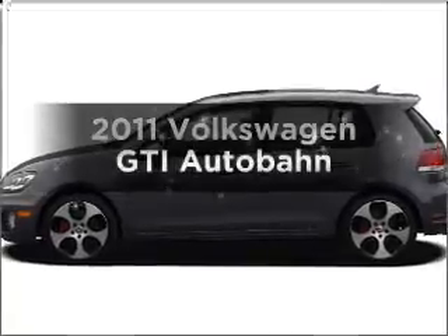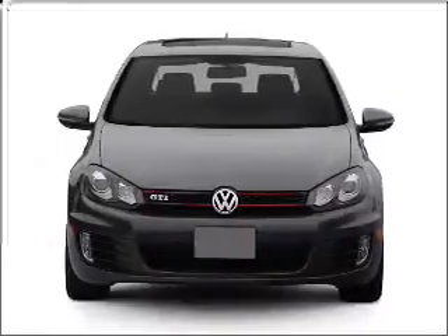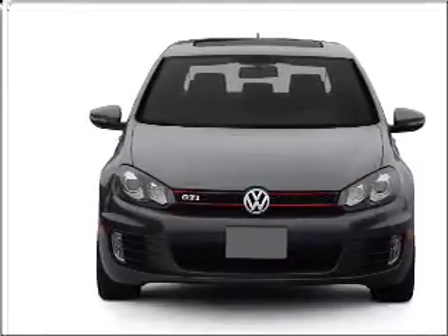Check out this 2011 Volkswagen GTI. Everything you need under one roof with this great vehicle. With an efficient four-cylinder engine that responds smoothly to its six-speed automatic transmission.